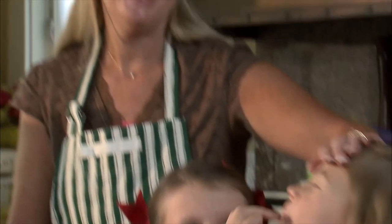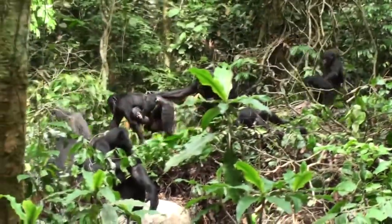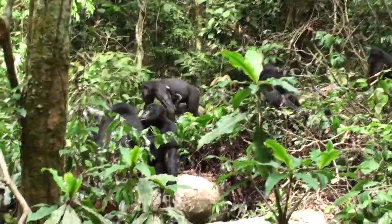Our monogamous parenting strategy makes for less male competition over females than seen in chimpanzees. We saw that chimpanzee males bond but females don't, while bonobos do just the opposite. In humans, men become good friends with other men, and women become good friends with other women.